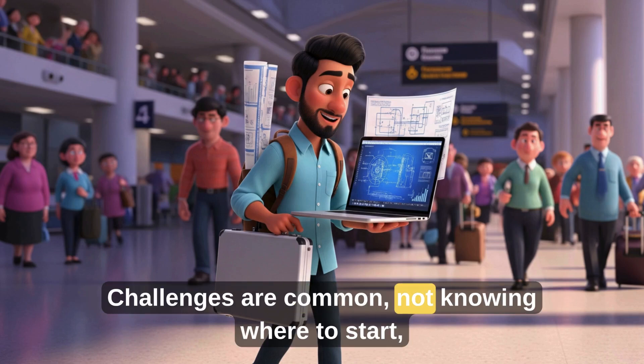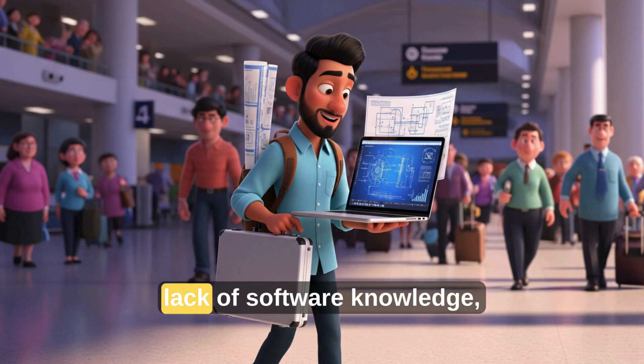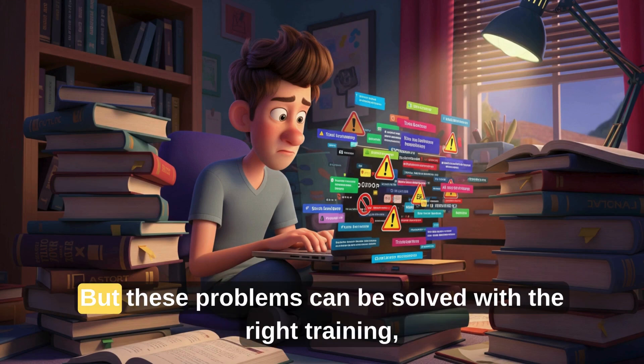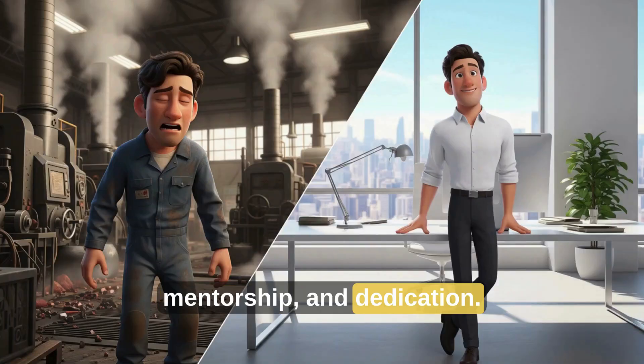Challenges are common — not knowing where to start, lack of software knowledge, getting stuck in production roles, and interview failures. But these problems can be solved with the right training, mentorship, and dedication.